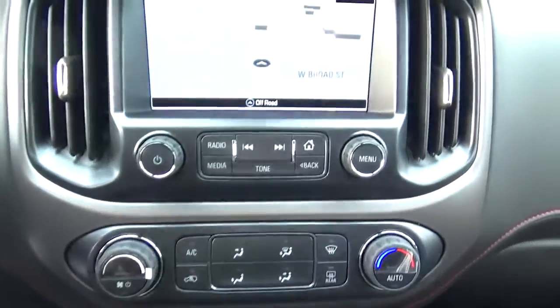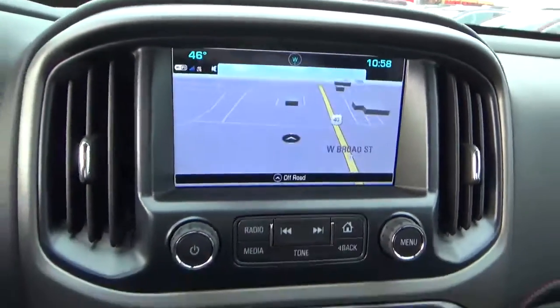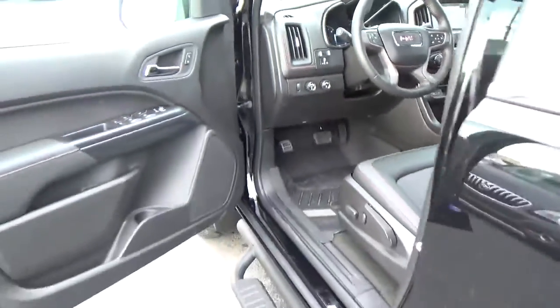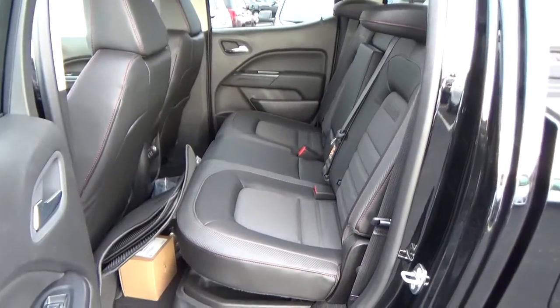Heated seats, navigation, backup camera, folding rear seat.